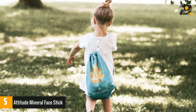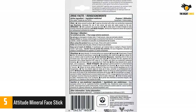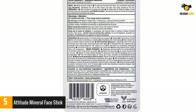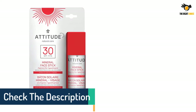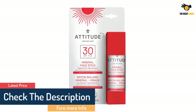Many brands offer a non-comedogenic variation, which is just a fancy way of saying it's formulated not to cause blocked pores. Attitude Natural Care 100 Mineral Face Stick SPF 30 is a great option. It is one of only a handful of facial sunscreens that are EWG verified — a rating that's better than EWG 1 because it is free of all of EWG's chemicals of concern.